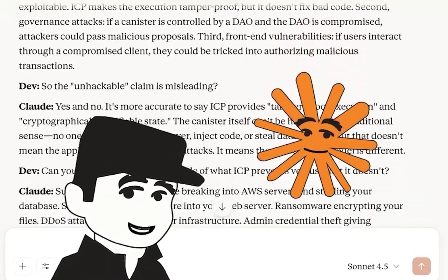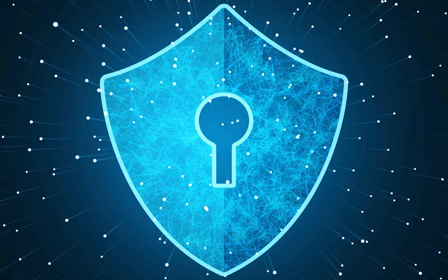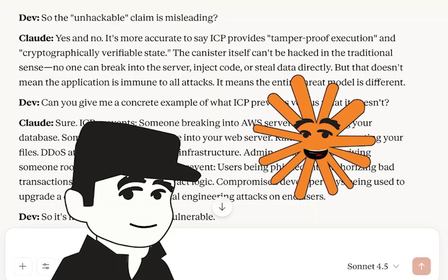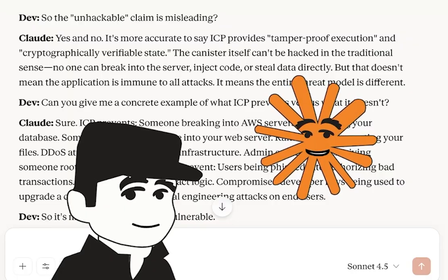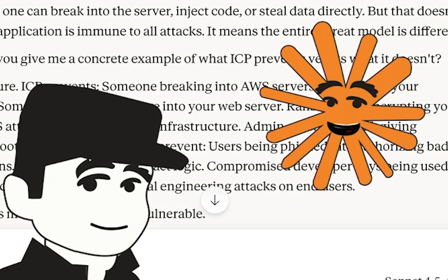So the 'unhackable' claim is misleading? Yes and no. It's more accurate to say ICP provides tamper-proof execution and cryptographically verifiable state. The canister itself can't be hacked in the traditional sense — no one can break into the server, inject code, or steal data directly. But that doesn't mean the application is immune to all attacks. It means the entire threat model is different.